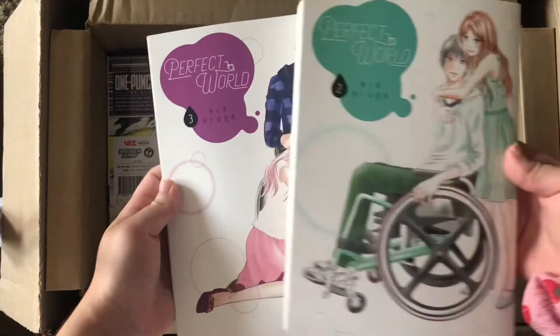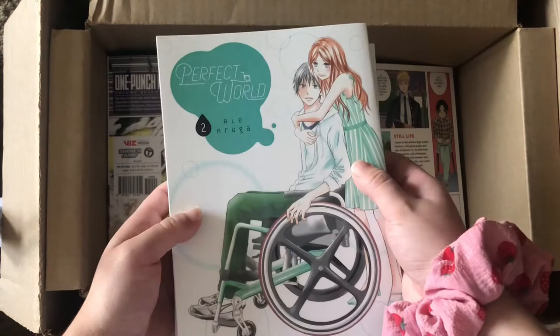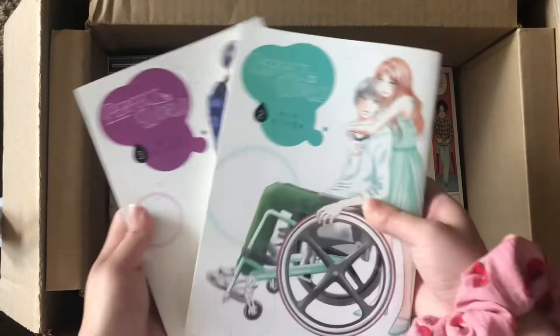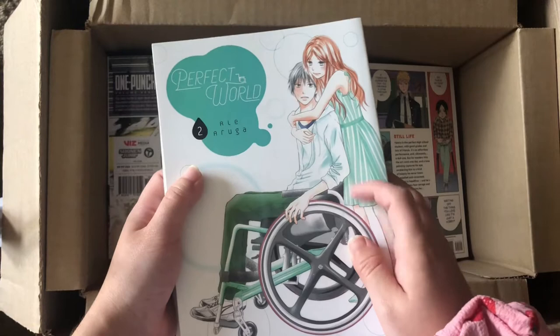Volumes two and three of A Perfect World — I'm so happy I have these. I finished volume one a while ago and I've been wanting to binge the series. If you haven't read it, I totally recommend checking it out — it's such a sweet love story.